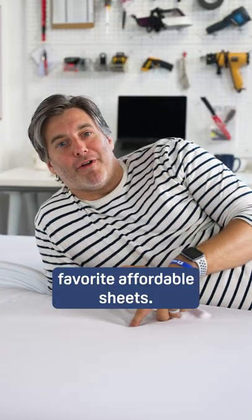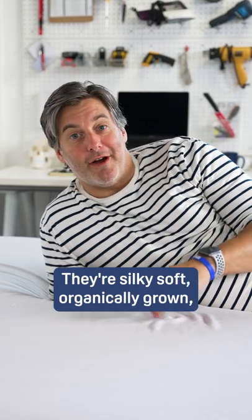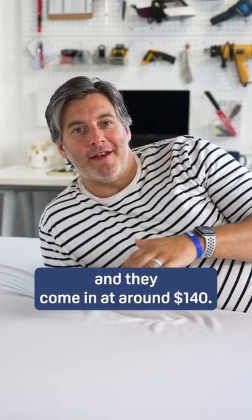Finally, these are our favorite affordable sheets — the Sweet Z Organic Bamboo sheets. They're silky soft, organically grown, and they come in at around $140.